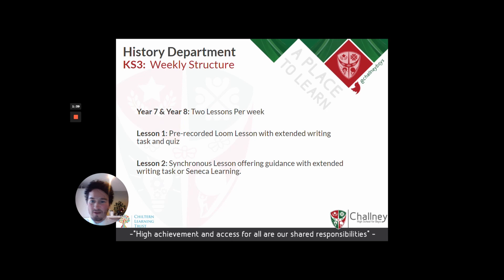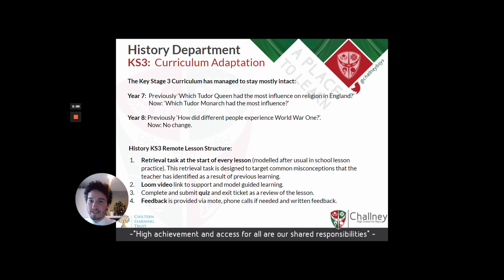For history specifically, our Key Stage 3 offer is two lessons per week: one pre-recorded Loom lesson with extended writing task and a self-marking quiz, and then a synchronous lesson. We try not to change the curriculum very much at all for Year 7, because we don't want to undermine the integrity of our offer — we think our curriculum is broad and balanced. For example, for Year 7 we moderated the topic slightly, and for Year 8 there's no change — it's looking at how different people experienced World War One.